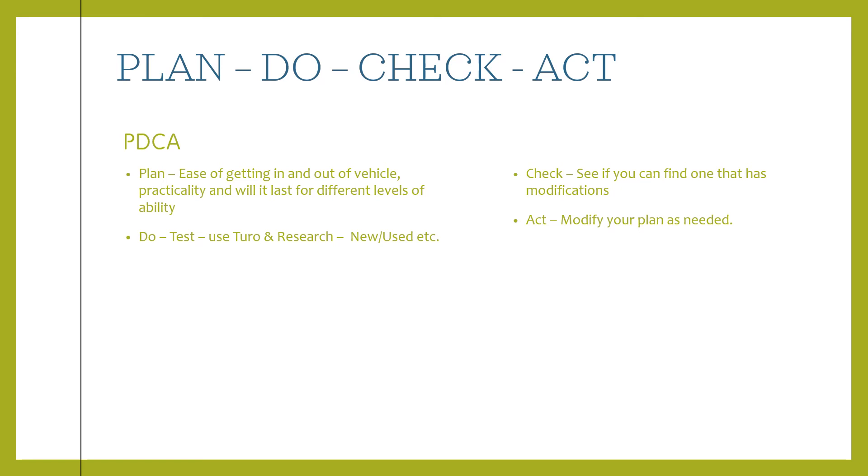With the Plan-Do-Check-Act framework, you always want to look at the ease of getting in and out of the vehicle for the person and the practicality, and consider how long it will last. You might want to transition right into a van situation. It's good to get a used vehicle that is suitable for the person with a disability. If you want to test vehicles yourself...